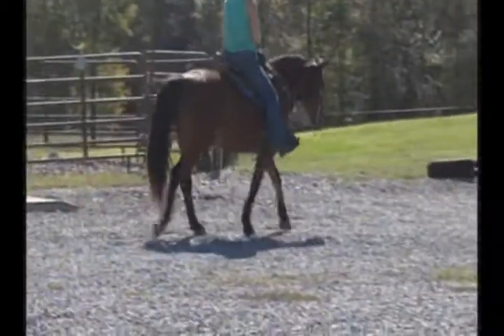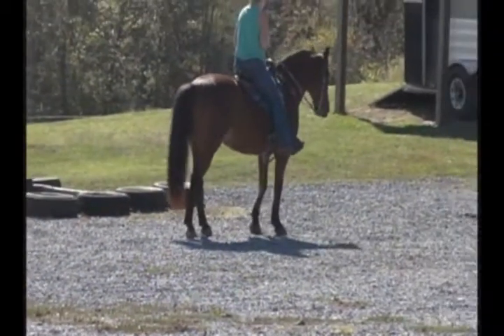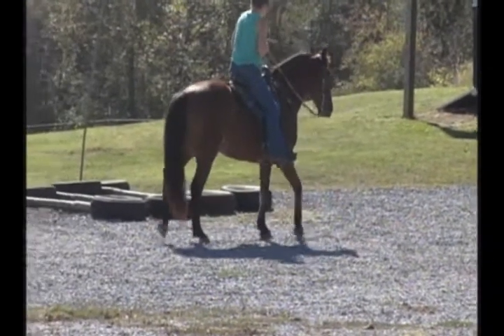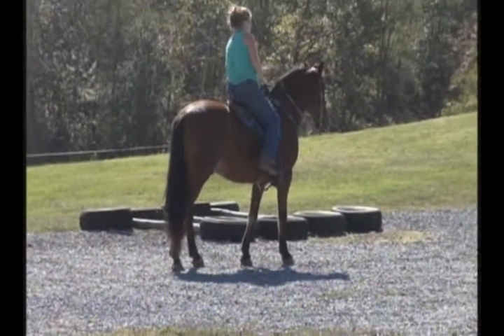Just a real pretty blood bay horse here. This horse is real quarter-horsey looking, full body. Gets along with everybody in the field — front, middle, back. Trails — awesome, awesome. I'm going to show you how good he gets in and out of the trailer.